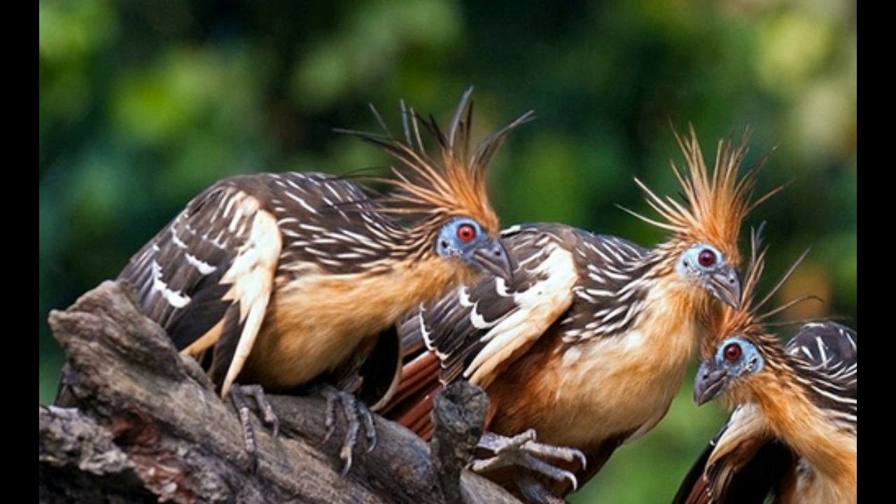The female lays between 2 and 5 eggs, which are yellowish to creamy white in color with blue or violet spots. All birds in the colony participate in raising the young. The average lifespan of the Hoatzin is 15 years in the wild and up to 30 years in captivity.